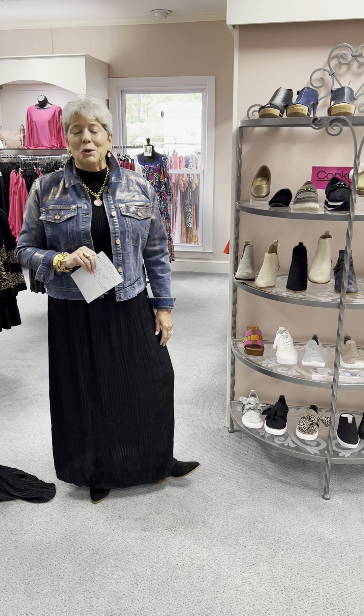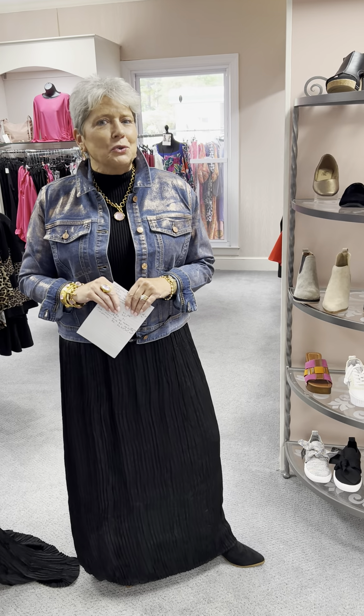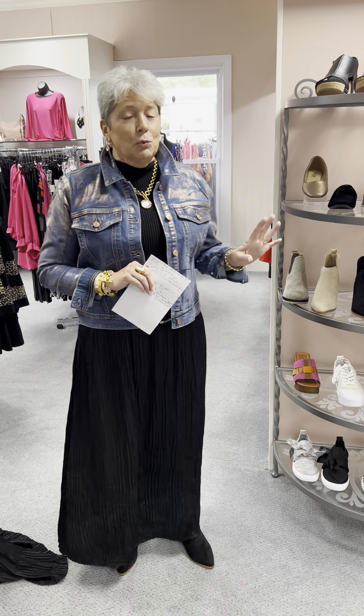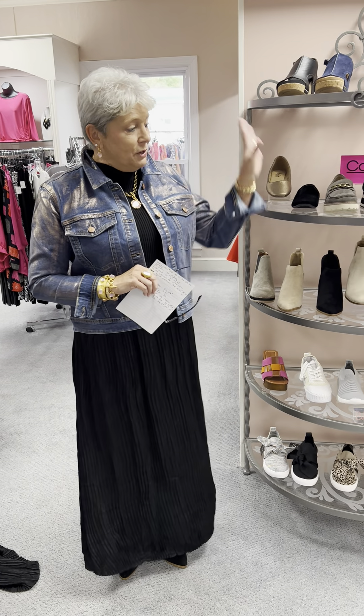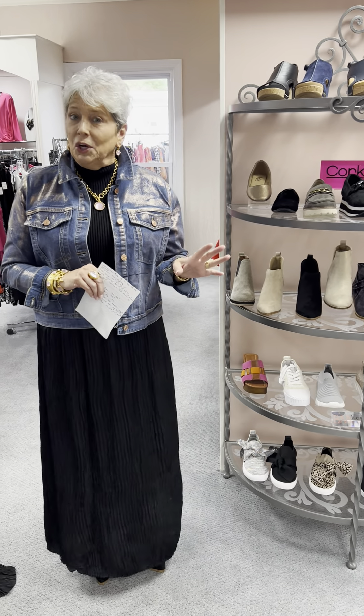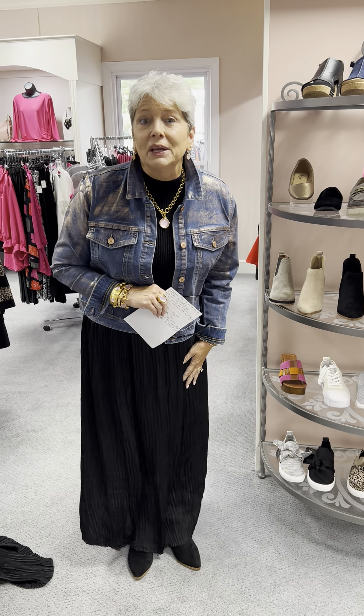Hi ladies, happy Sunday. I hope you all had a great weekend. Today I wanted to feature our shoes — we just got in a lot of new booties and some new tennis shoes, so we're going to run through those. It's a full rack, so it's a lot. Allie said I have to talk fast, so I'm not going to go into a lot of descriptions — I'm going to let the shoes do the describing for me.